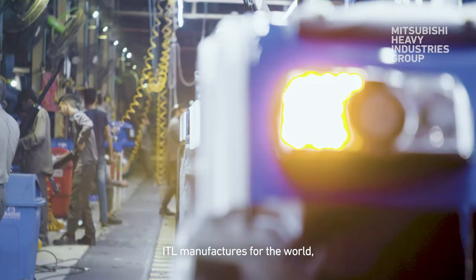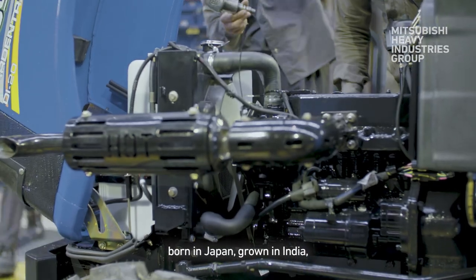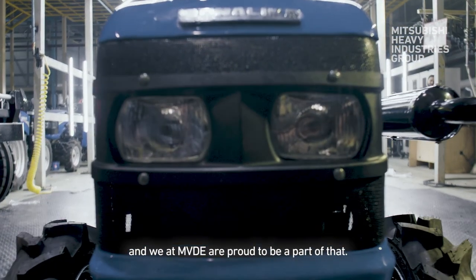ITL manufactures for the world tractors powered by a Mitsubishi diesel engine — born in Japan, grown in India. And we at MVDE are proud to be a part of that.